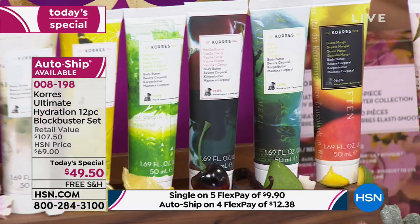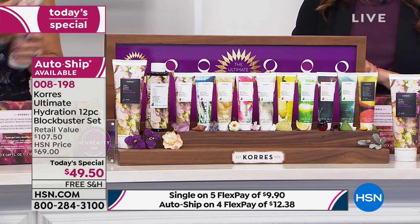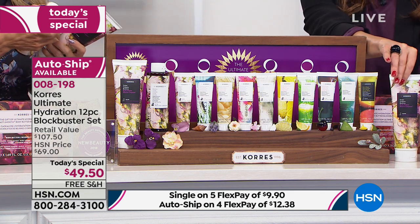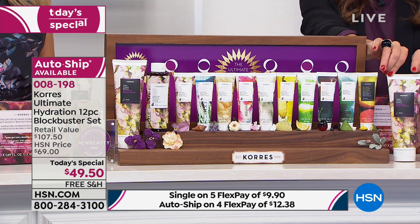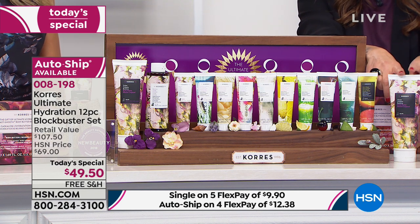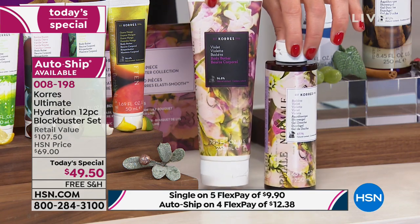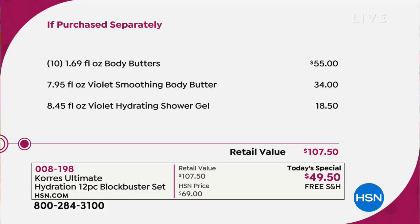No matter what mood you're in — vacation mode with guava mango, a date night with violet or cashmere rose — whatever you need. You can give 10 away or keep all 10 for yourself: 10 individual gifts, plus the jumbo size of the brand new violet body butter. That jumbo violet body butter alone is $34 on its own. You're also getting the full size violet shower gel, an $18.50 value. Just those two violet items together already cover the price of the entire kit.